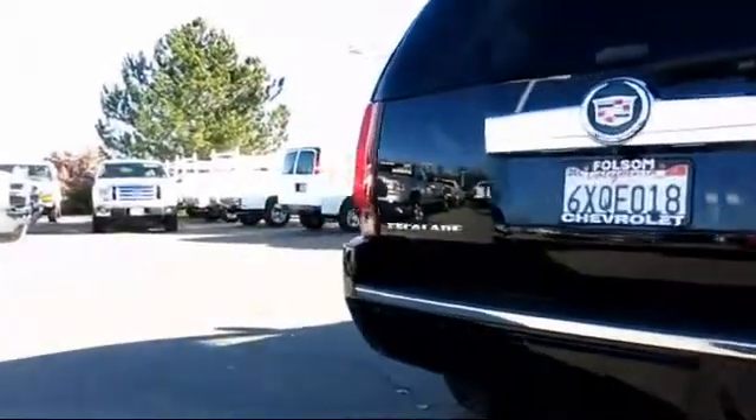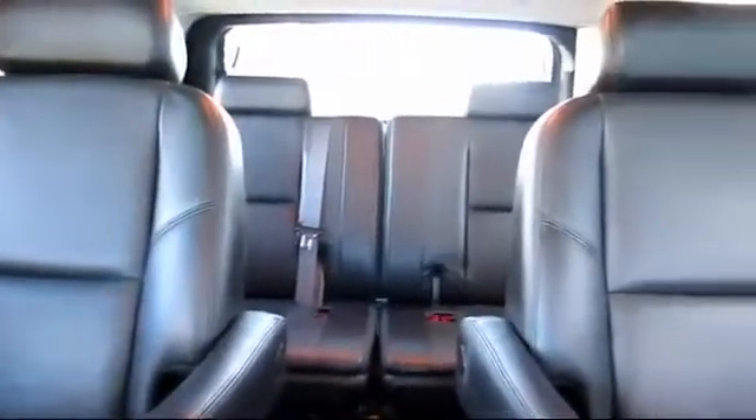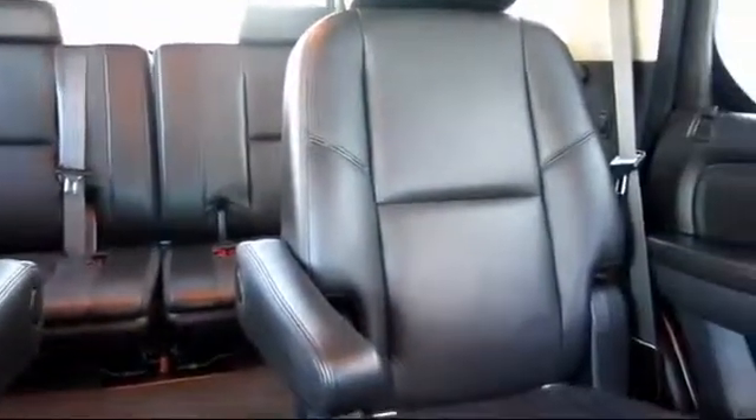It also features cruise control, premium wheels, dual power seats, navigation system, dual front airbags, and has less than 70,000 miles on the odometer.